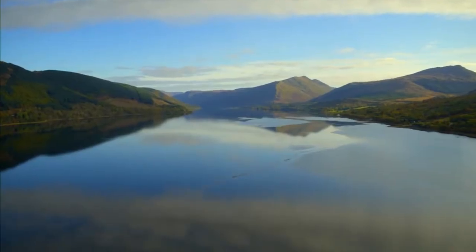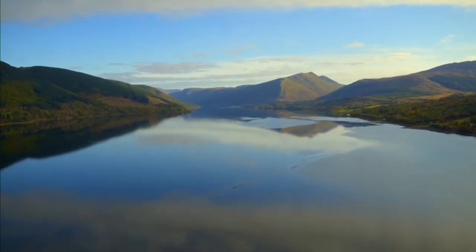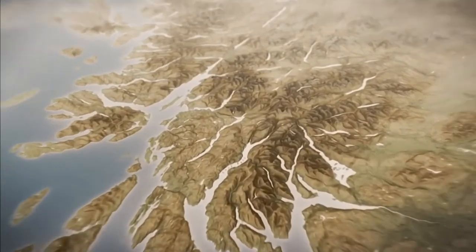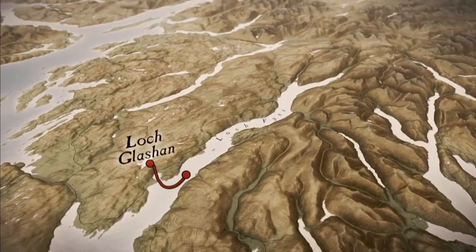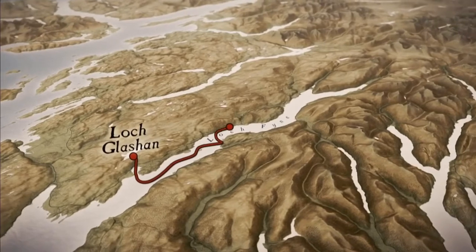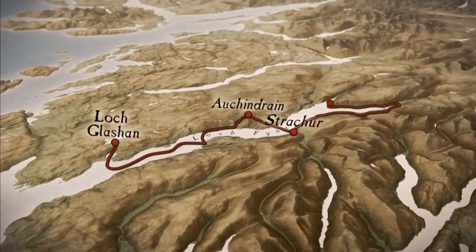Loch Fyne is too big to do in a single grand tour, so I'm starting this northern leg at Loch Glashen in the hills above Loch Gair, before zigzagging my way from shore to shore, north to Strachar, and finally on to Inveraray.